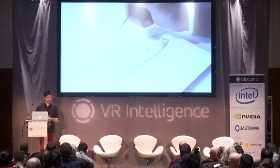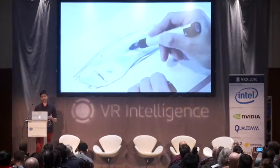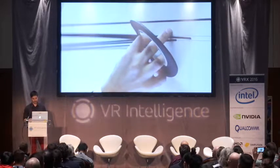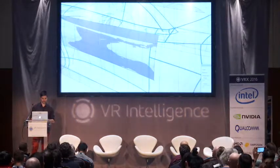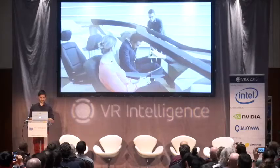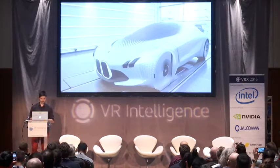Just to get you on board with what this actually looks like — the design process currently at an automotive company — I've wrapped a little video here. There should also be some audio, but with the audio presentation setup, we've skipped the audio.